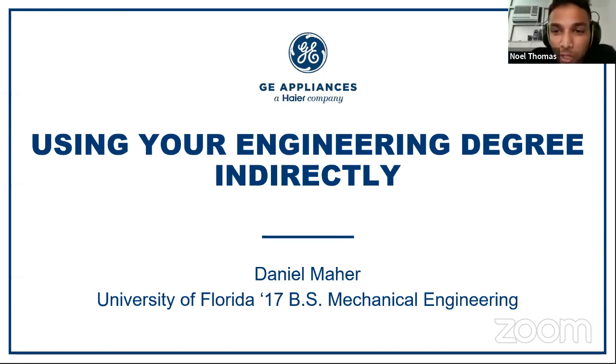Hey, everybody. Welcome to another episode of the MAE speaker series, Industry Insights from Data Grads. So today we're actually going to be joined by MAE alumni Daniel Mayer from GE Appliances.